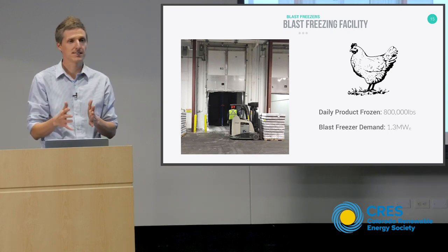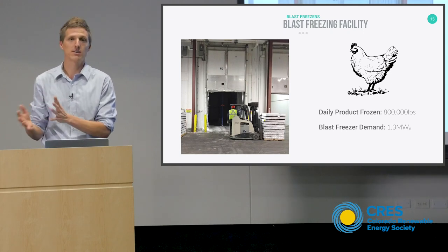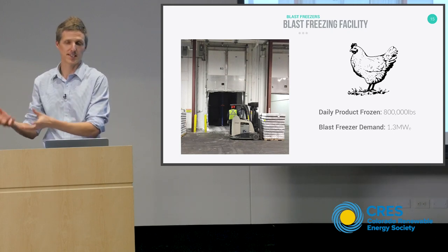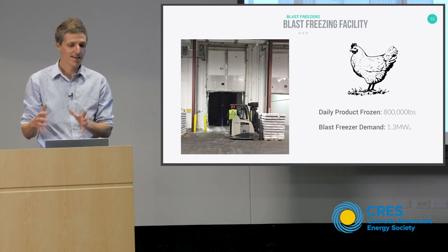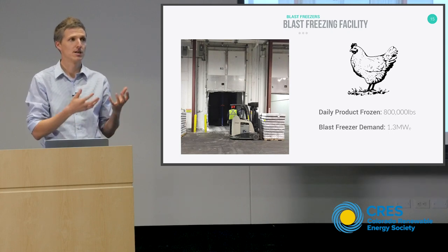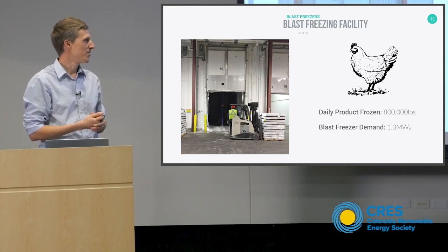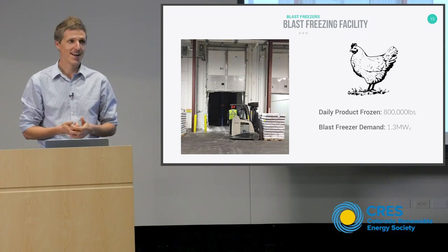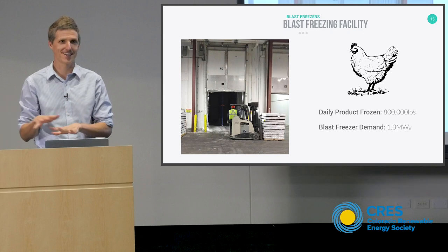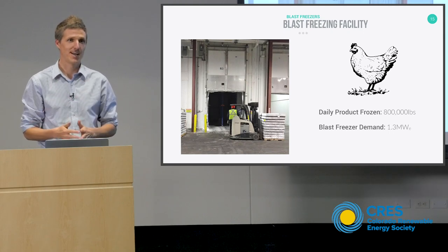They get a little fee for blast freezing, then put those blasted pallets in their freezer, and then Chick-fil-A calls and says they need 100,000 chicken wings in Kansas. They make all their money storing product, but if their blast cells aren't producing as much product as their freezer can store, there's an imbalance. This facility freezes 800,000 pounds of chicken every day, and their typical load for just the blast cells — not the freezer, not the lights — is 1.3 megawatts. This is a phenomenally huge facility, and it's also extremely typical.